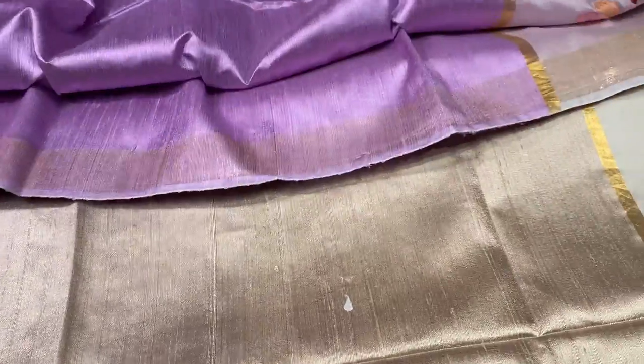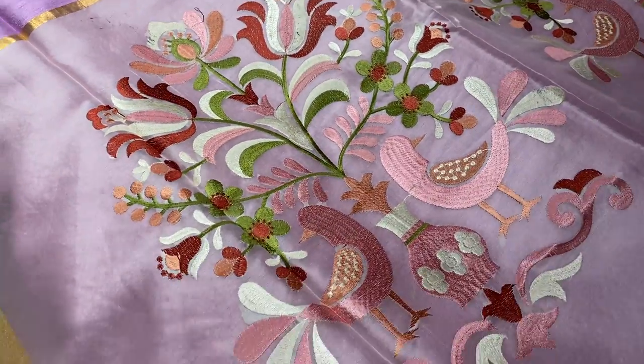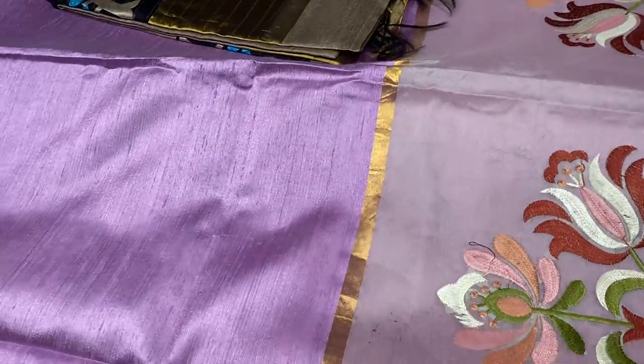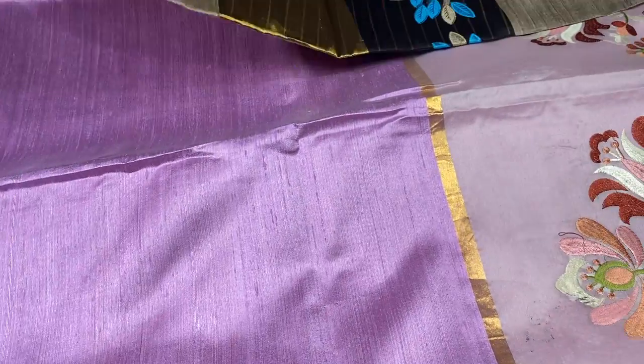The next saree is lavender with different colored embroidery work — waves and parrot motif. Elegant lavender color and you can see the embroidery work — beautiful work using very vibrant colors on the embroidery. That is it — the raw silk collection is done.